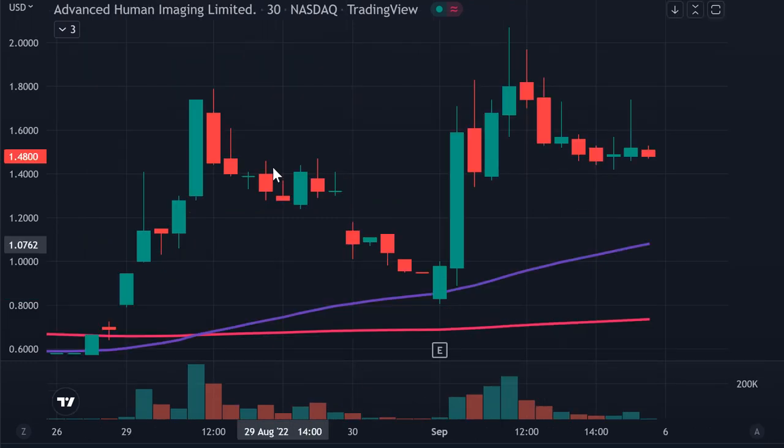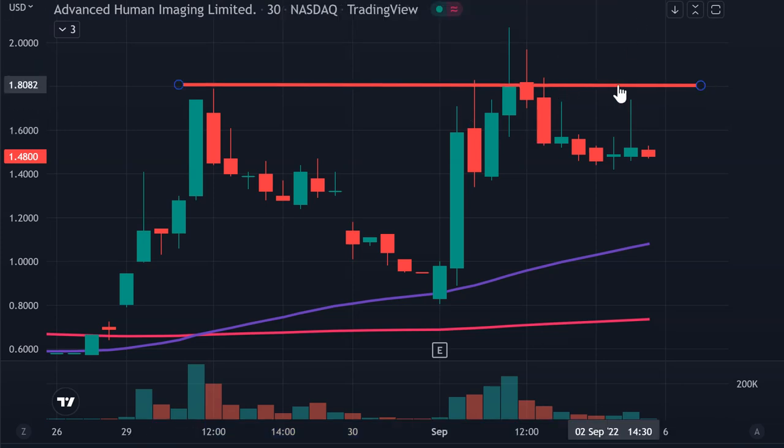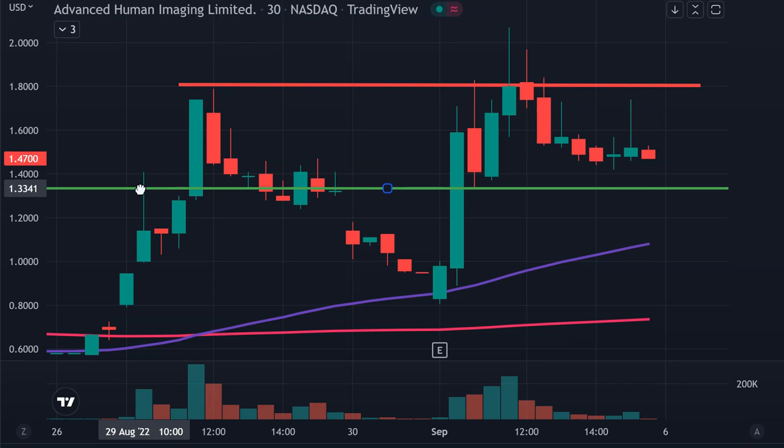Next one, AHI, with a very well-defined breakout point right here at $1.80. A lot of people have noticed $1.80. Is it plausible to think that if the price gets up there and breaks through that level, it could create additional buying pressure? That is certainly a valid thought process from a breakout standpoint. For those of you that like to play pullbacks, there's an interesting level around $1.33. But in my opinion, the most interesting dynamic is whether or not the price can get the break up through that $1.80 mark.